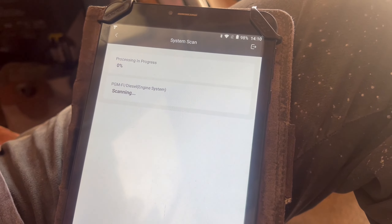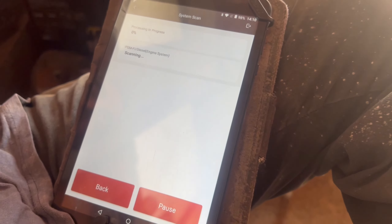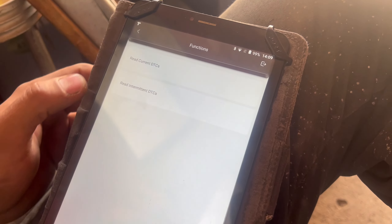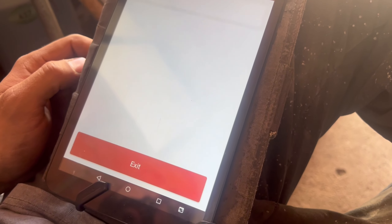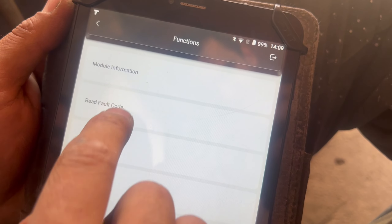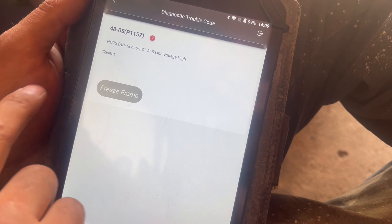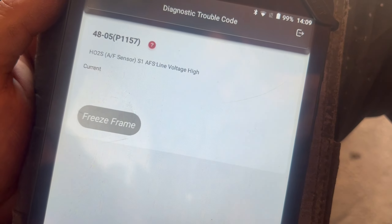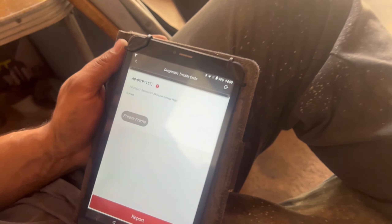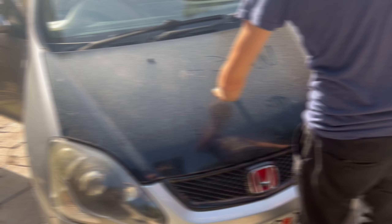Let's get in the seat. Scanning engine system, communicating. No trouble code. Let's read the fault codes. Sonda trouble — I believe that's the one on the... Fixed!